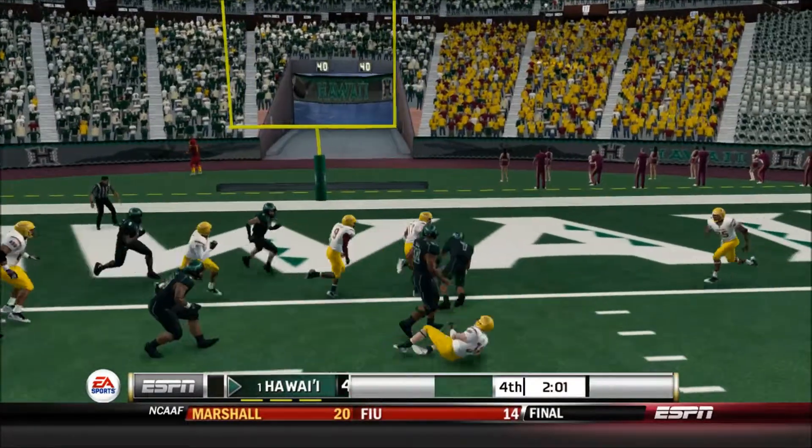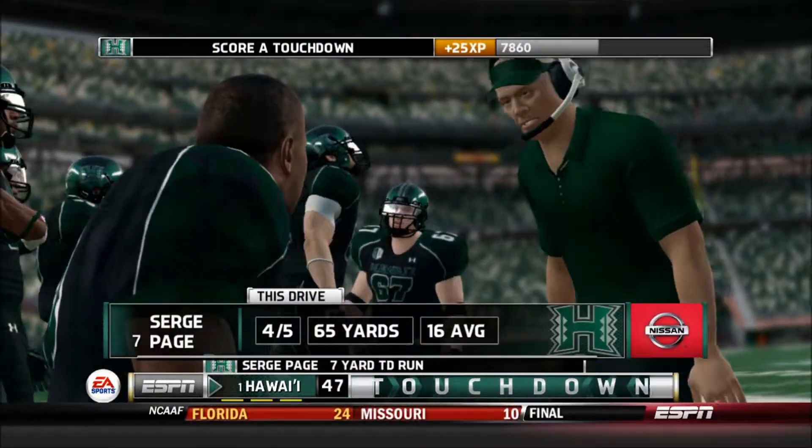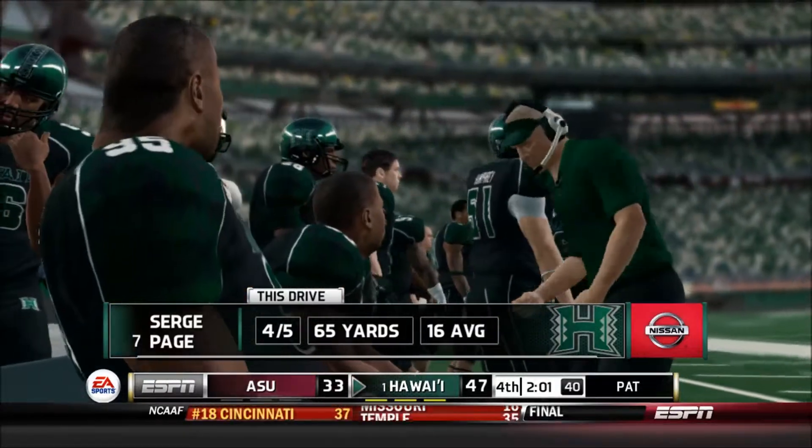Here's an opening — Touchdown, Warriors. The Warriors' sideline just erupting over there as their quarterback got to the end zone.